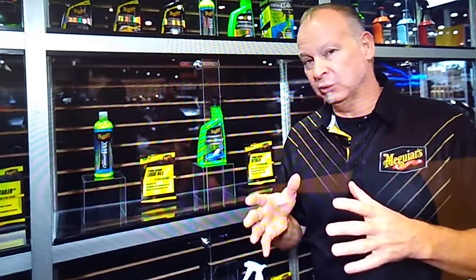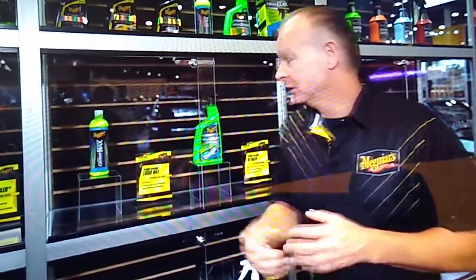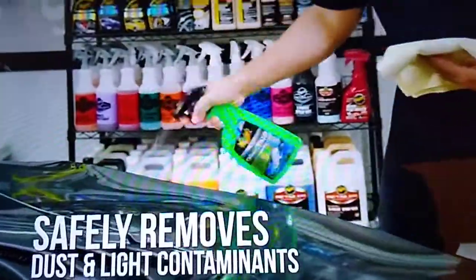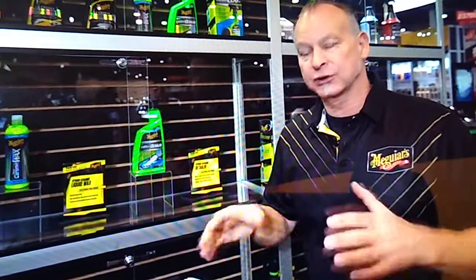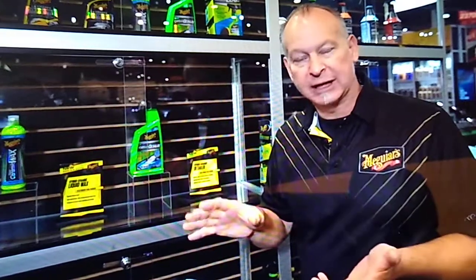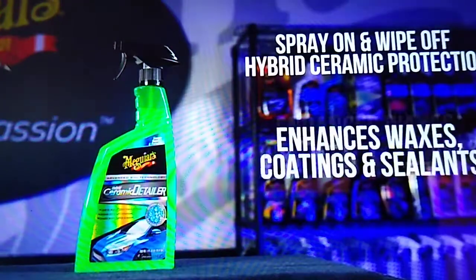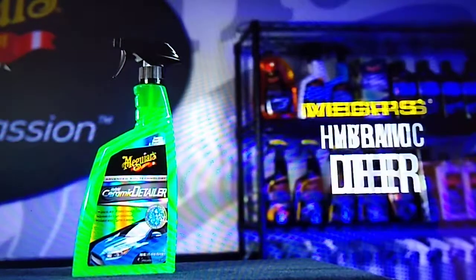That also led to the question: what happens in between when you've washed the car and you're not quite ready to wax again — do you have a detailer? Well, for 2020, we do. We're also introducing our Hybrid Ceramic Detailer. It gives you the same hydrophobic water-beading properties, but with enough lubrication so that dust, fingerprints, or bird droppings that land on the paint are easily wiped off without scratching or marring. It can also be used as a clay lubricant.